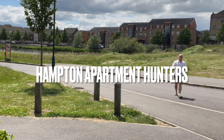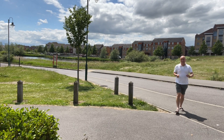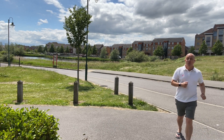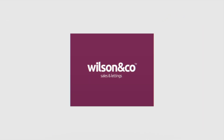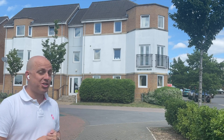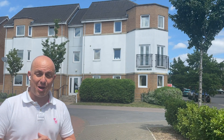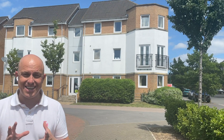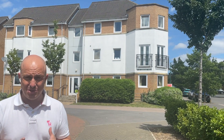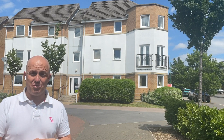Apartment hunters in Hampton — am I walking across the road from the lake outside your future two-bedroom apartment? Over my shoulder here is a two-bedroom, one-bathroom, first-floor apartment over on St. Edmunds Hall in Hampton, which is a fantastic, ideal investment and first-time buyer's home, because it needs zero improvement.